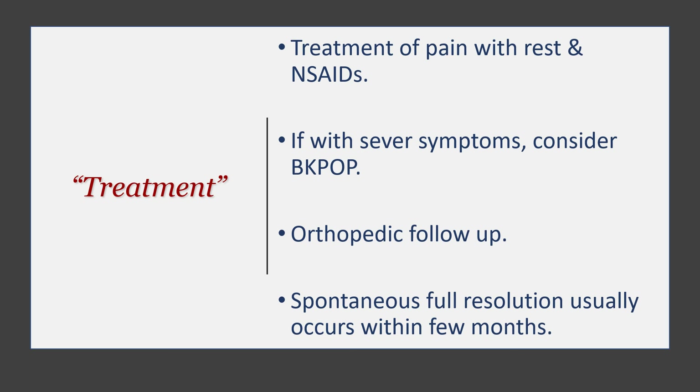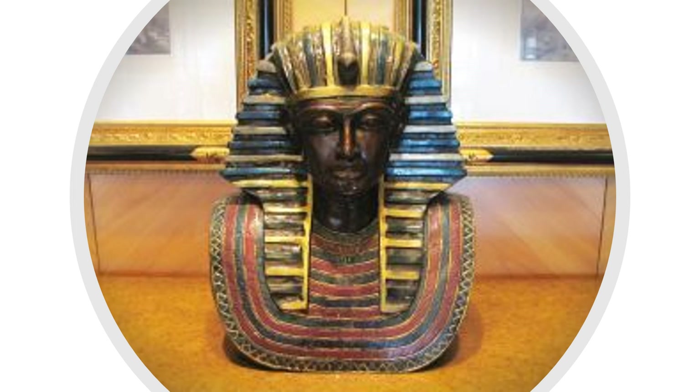One final fun fact about Kohler's disease: this is King Tutankhamun, and interestingly, on analyzing his mummy, he was found to have Kohler's disease — which is a really interesting piece of information about this condition.